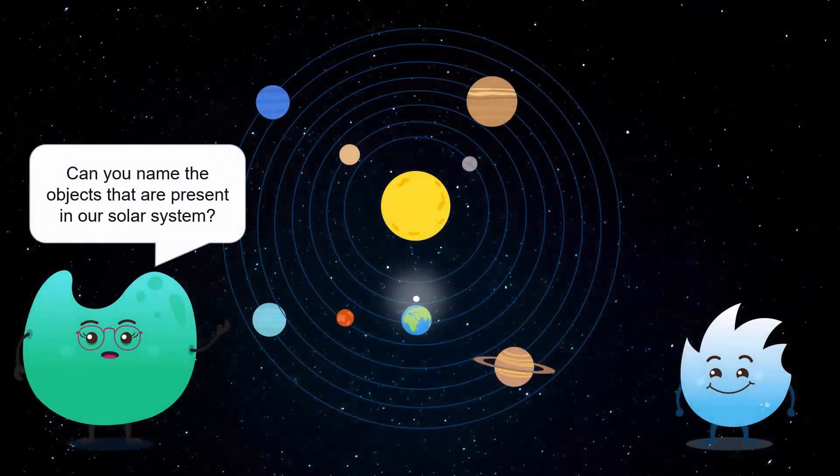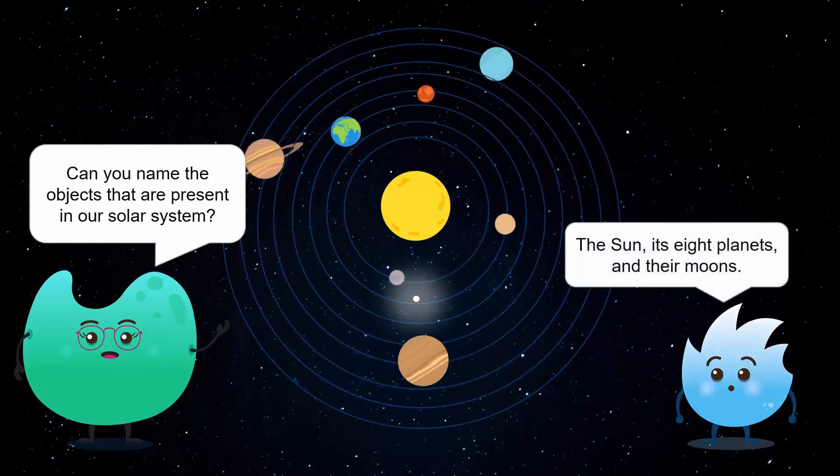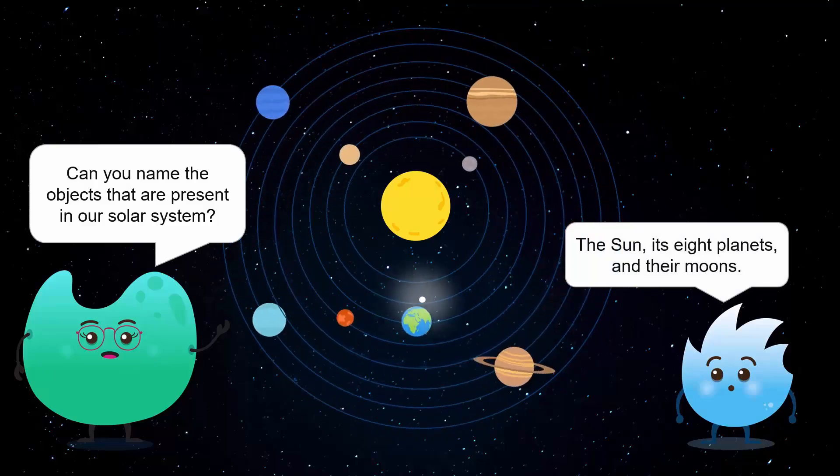Can you name the objects that are present in our solar system? Yes, of course. Objects present in our solar system are the sun, its eight planets, and their moons.